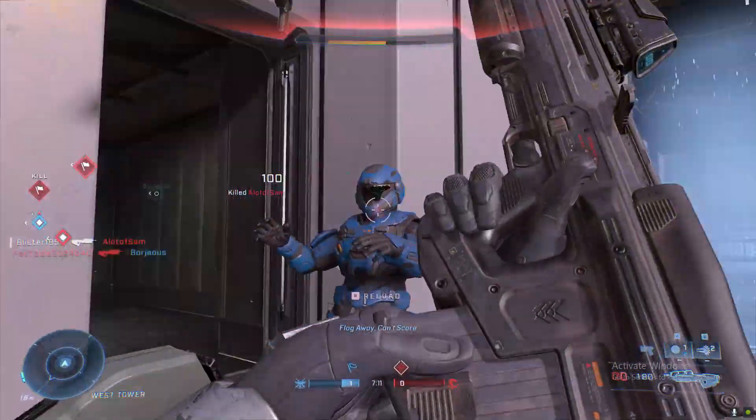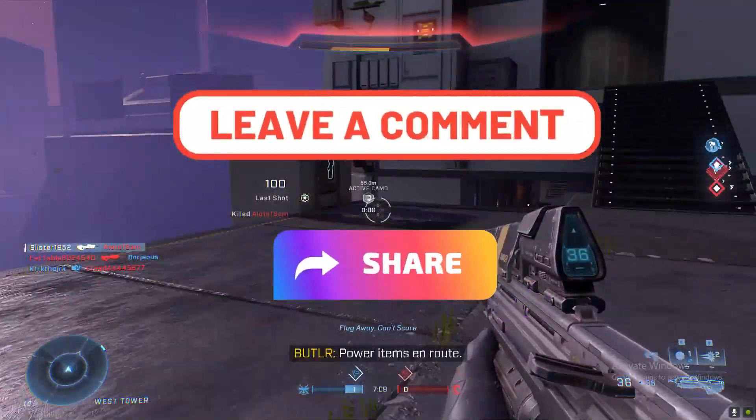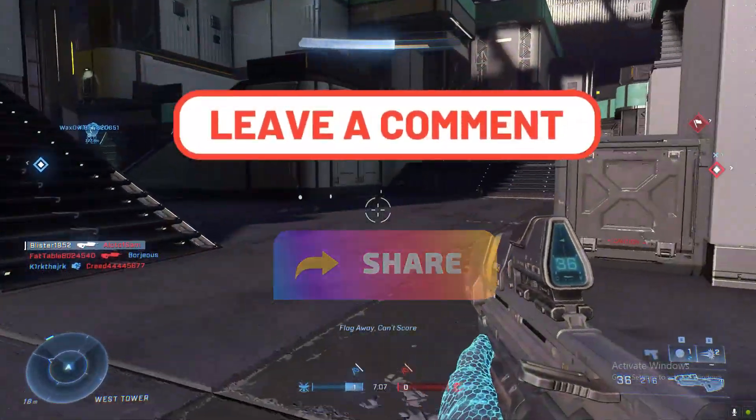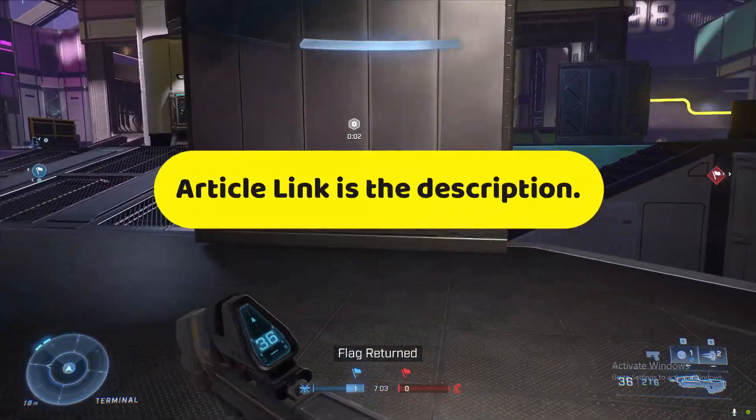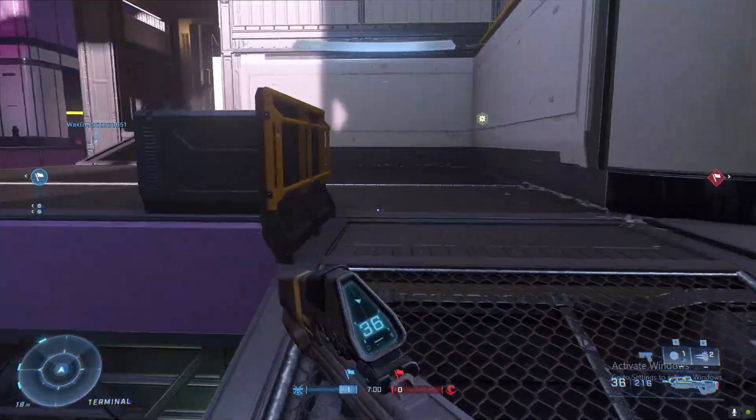I hope you guys liked this video and I successfully explained everything. Make sure you share this video and comment your thoughts in the comment section. Also don't forget to check out the article link related to this topic — the link is in the description. See you next time.